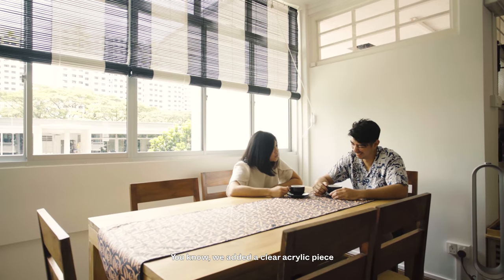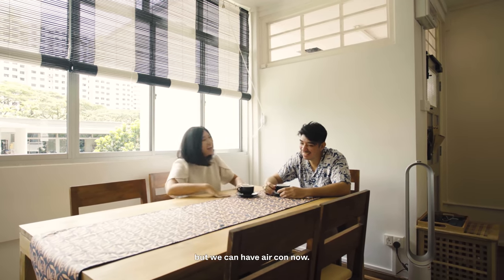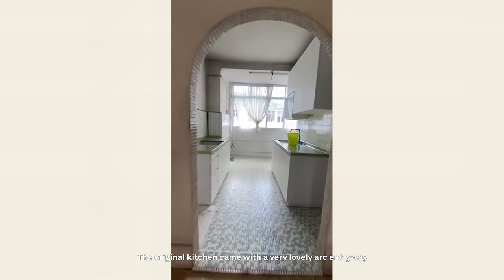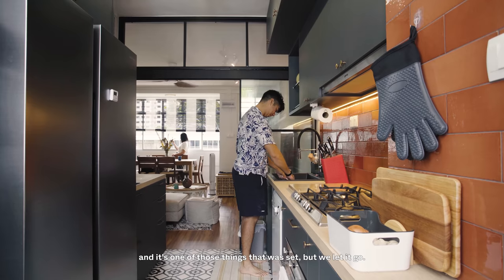A very unique element of this house that really caught our eye when we first saw it were the ventilation blocks. We added a clear acrylic piece, so visually it still looks the same but we can have aircon now. The original kitchen came with a very lovely arc entryway that is very popular these days, and it's one of those things that was set, but we let it go.